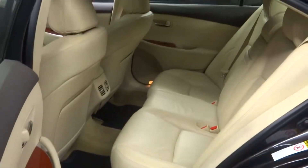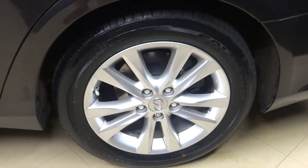Got plenty of room here in the cargo area. Plenty of room in the back seat. Lexus alloy wheels.